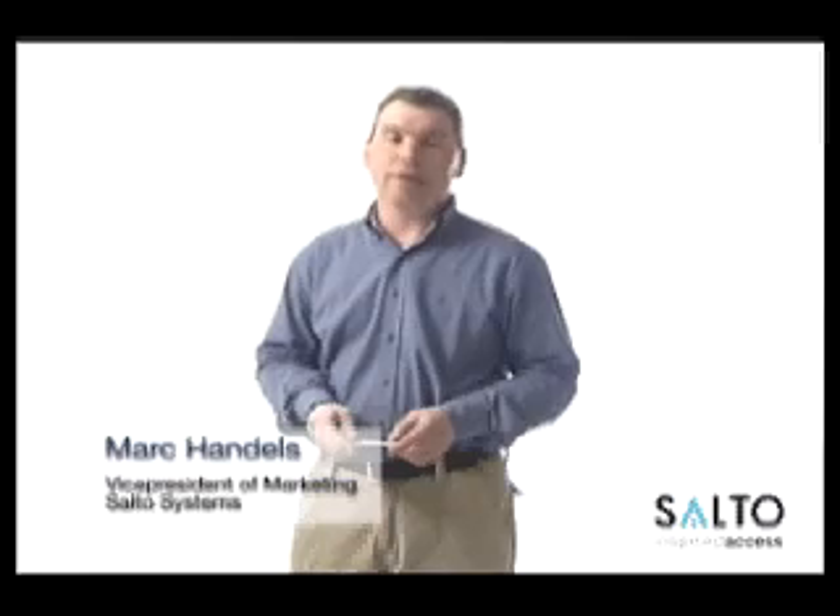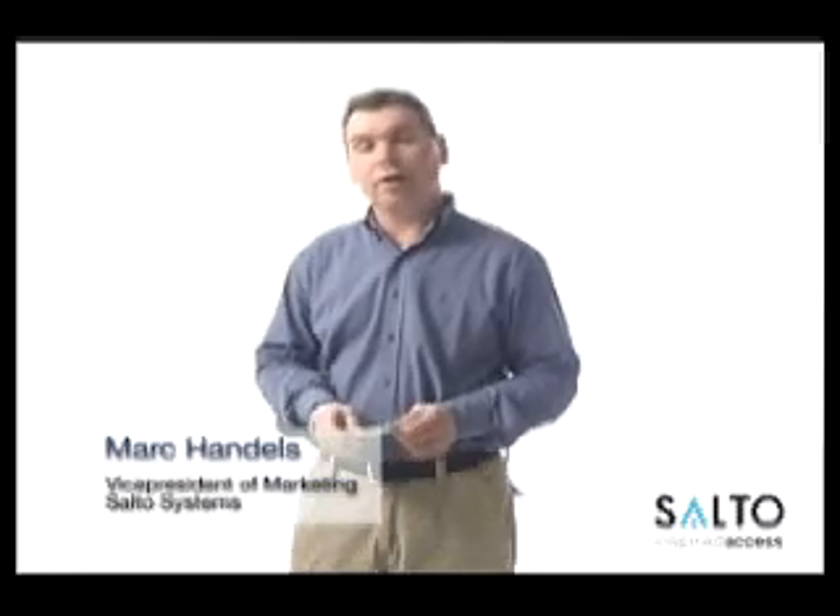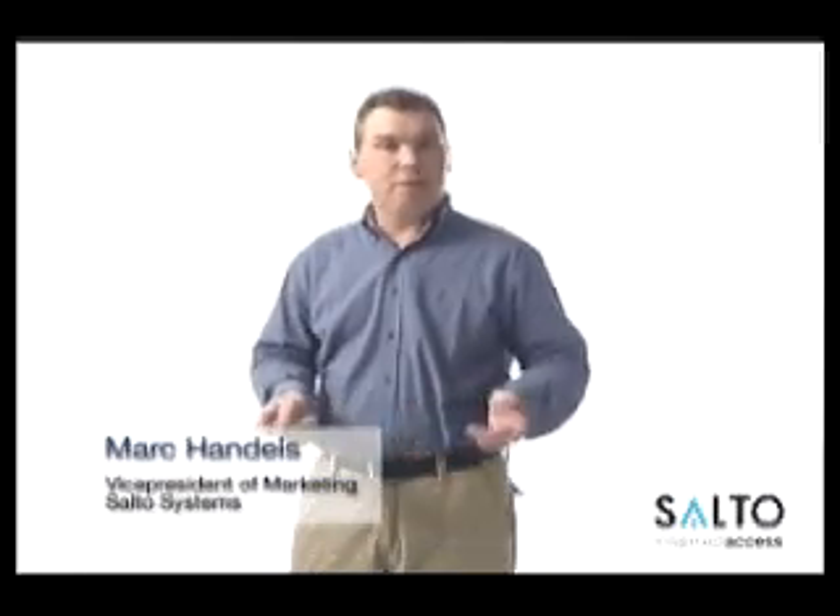Hello, my name is Mark Handels. I'm Vice President of Marketing of Salto Systems. Some five years ago, Salto developed a brand new access control technology, which we named Salto Virtual Network Technology.